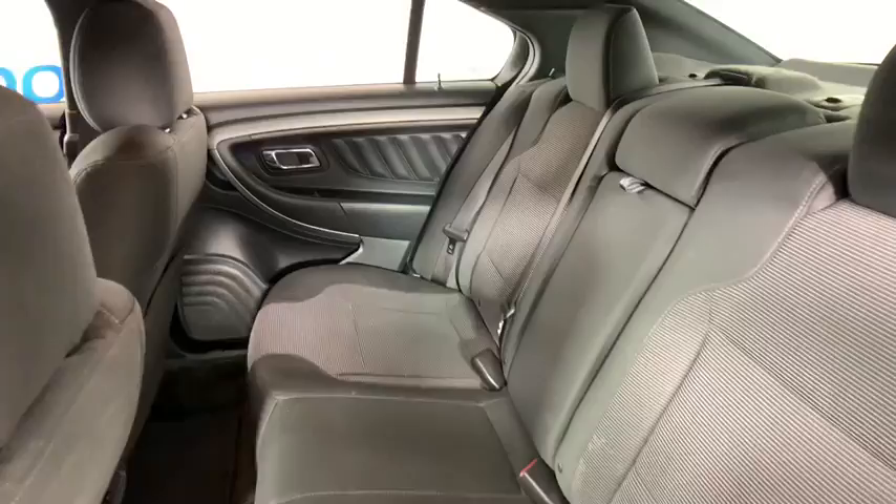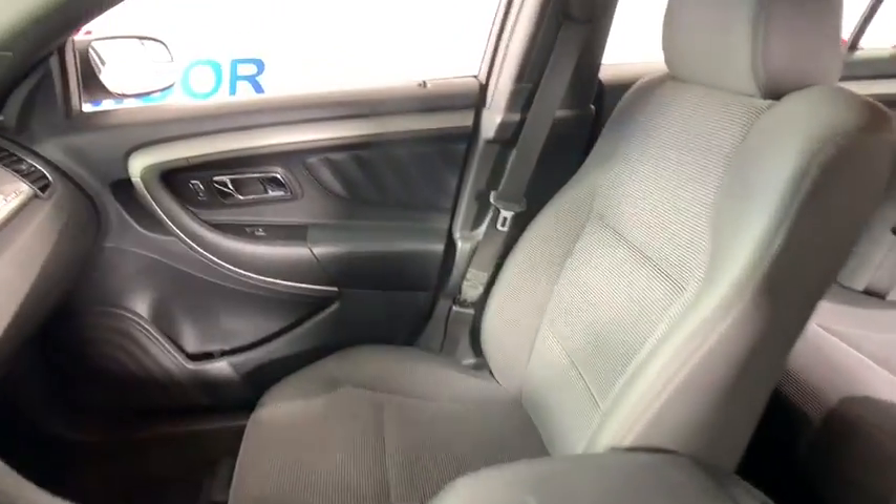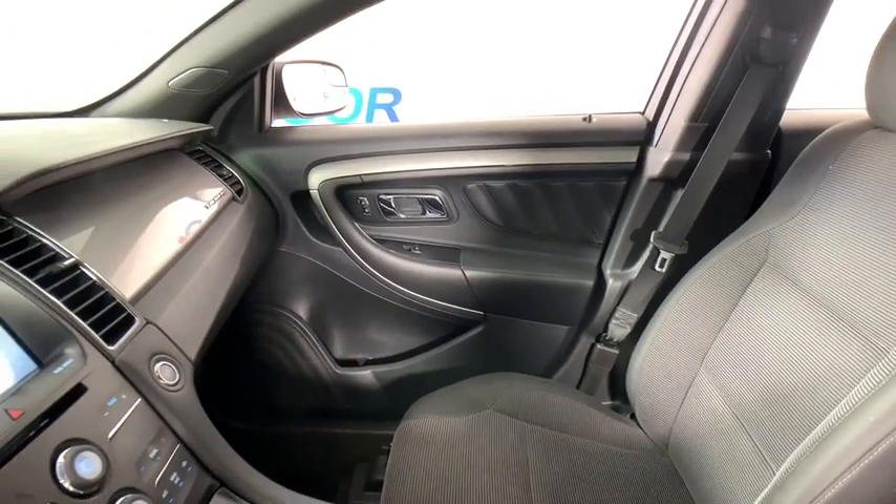Rear window defroster, power windows, compass, security system, electronic stability control, trip computer, tachometer, overhead console.